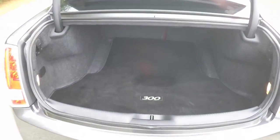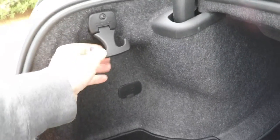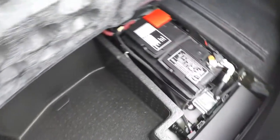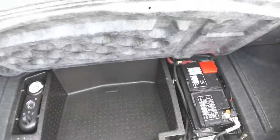Taking a look at the luggage area — it is fully lined and carpeted, illuminated on both sides. On both sides you have two 50-pound tie-down hooks and a fuel cut-out. Underneath the floor mat, in lieu of a spare tire, you have storage, the inflator kit, and the battery is also mounted back here for better weight distribution.